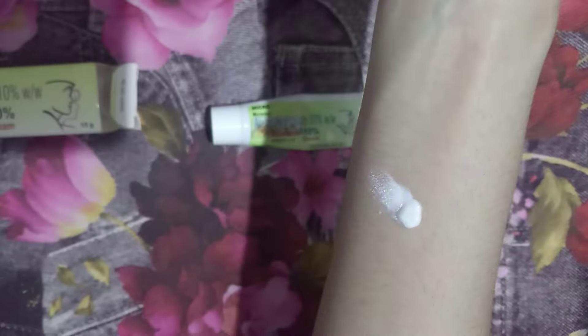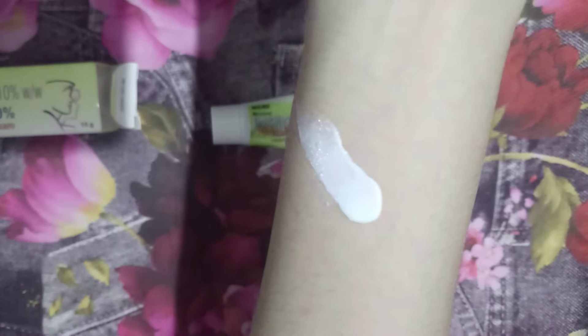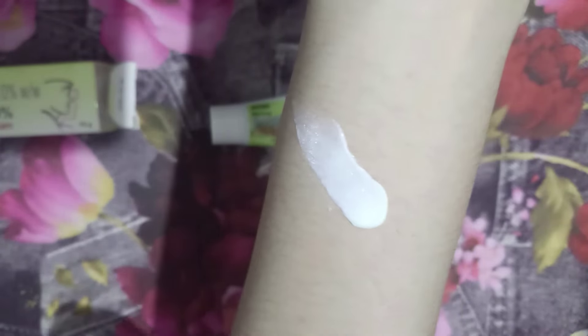It definitely reduces acne and dark spots and controls them. It's a very strong formula and really effective. I like that it really showed me some results. But it gives itchiness every time I use it, especially whenever the skin is sweaty — in humid weather it gives a burning sensation.